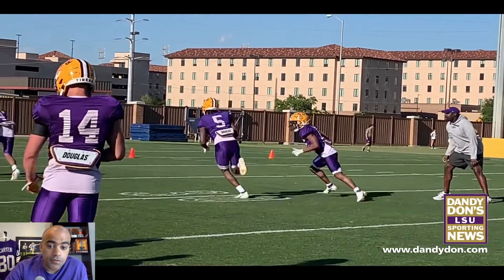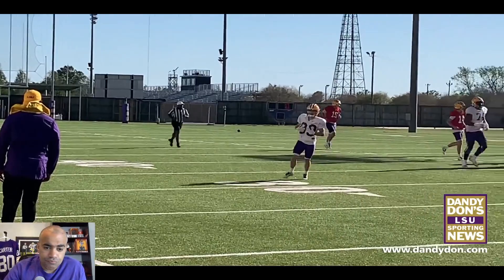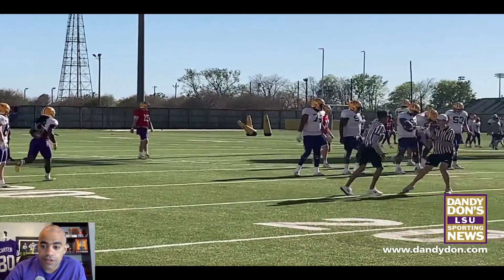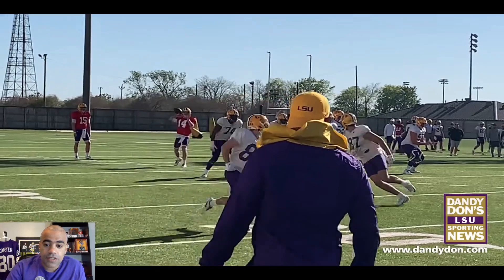We'll also talk a bit about the defensive backfield in terms of a potential addition. Brian Polian, LSU's special teams coordinator and one of the recruiting coordinators, said LSU was certainly still in the market for getting another defensive back out of the transfer portal. And as promised, you get more quarterback action here.